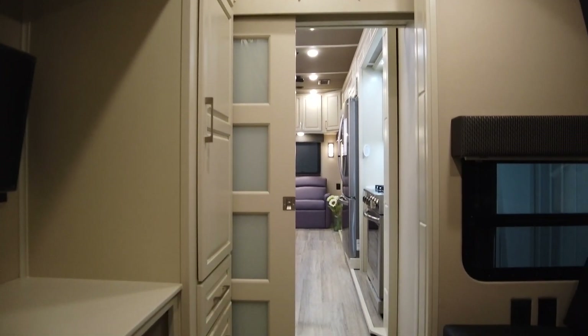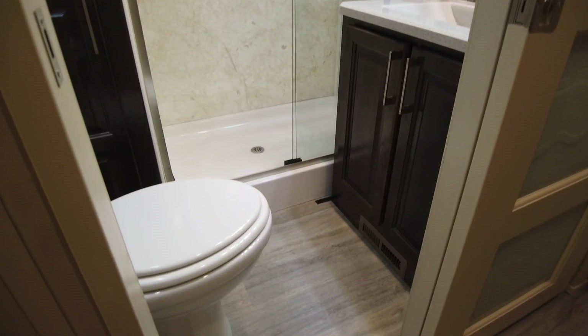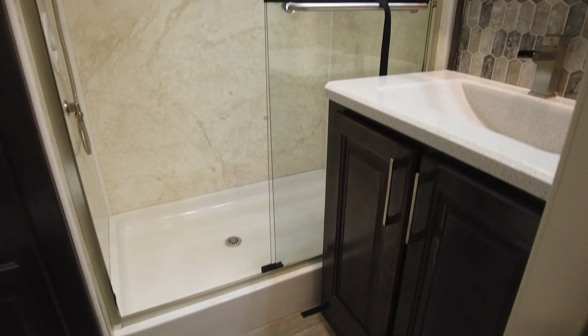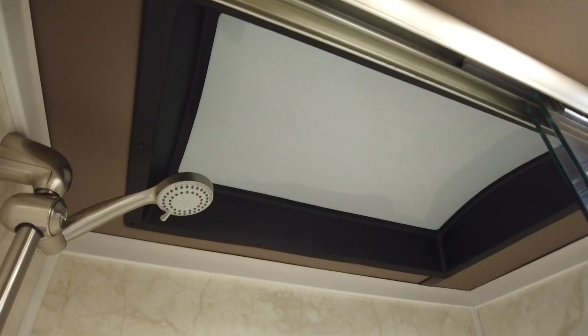Now we'll head on to the bathroom and bedroom. Beautiful Brazilian colored cabinetry and plenty of space in the shower.